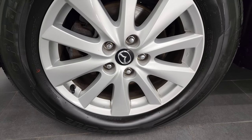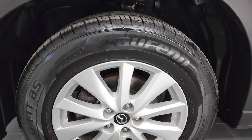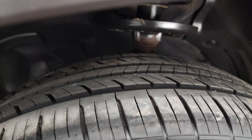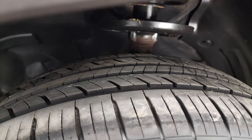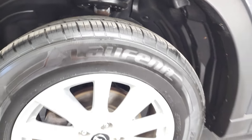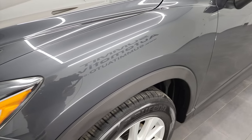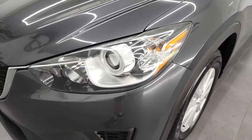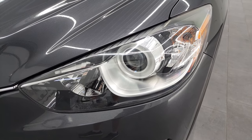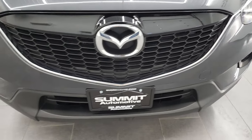This one comes with the painted alloy 17-inch rims and it has Laufen G-Fit AS tires — I believe these tires are brand new. We put those on in our safety inspection; you can still see a little wear knob there. So brand new tires all the way around on this vehicle. Front fender is in excellent condition, I didn't see any major dents or dings. It does come with the projector lamp headlamps and those headlight lenses are nice and clear. Front bumper is in fantastic condition.